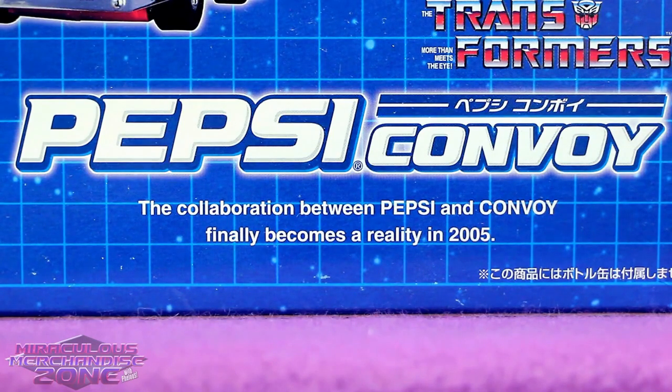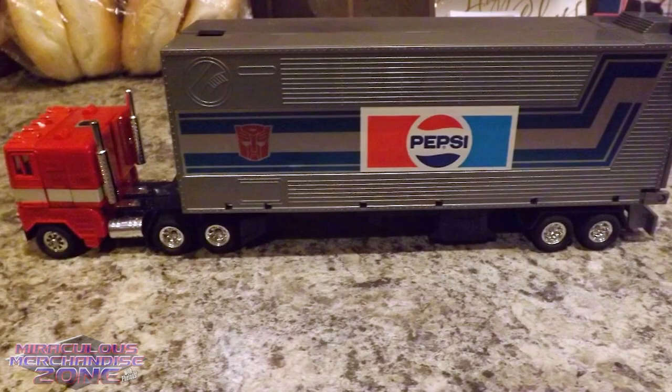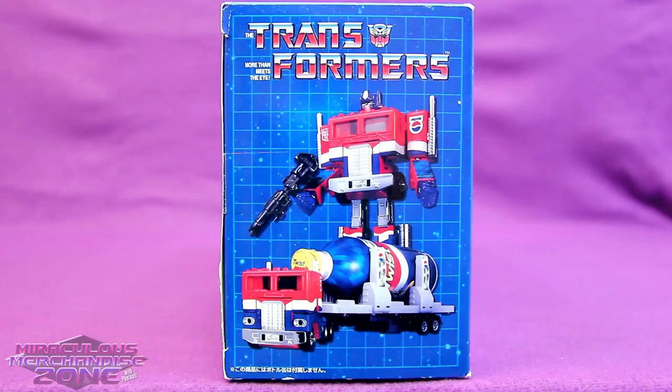I really do love this phrasing, like this was something people were waiting years for. It's like, oh man, I got my Pepsi Optimus Prime, but this isn't Pepsi enough — I need the collaboration to finally become a reality!